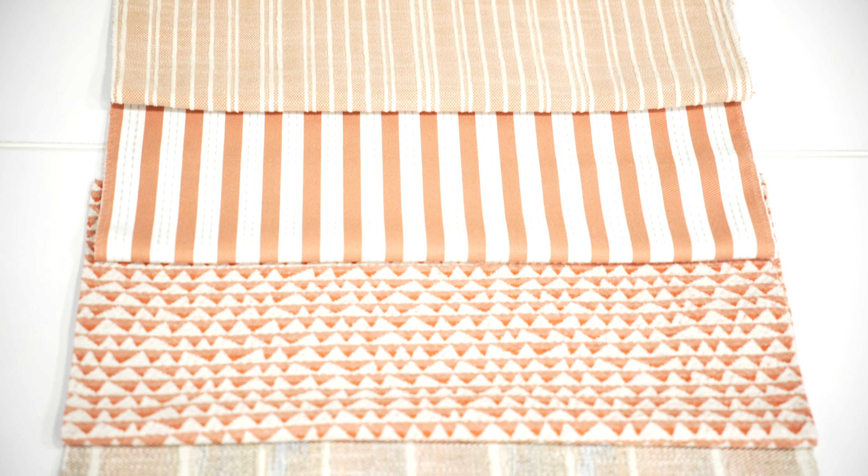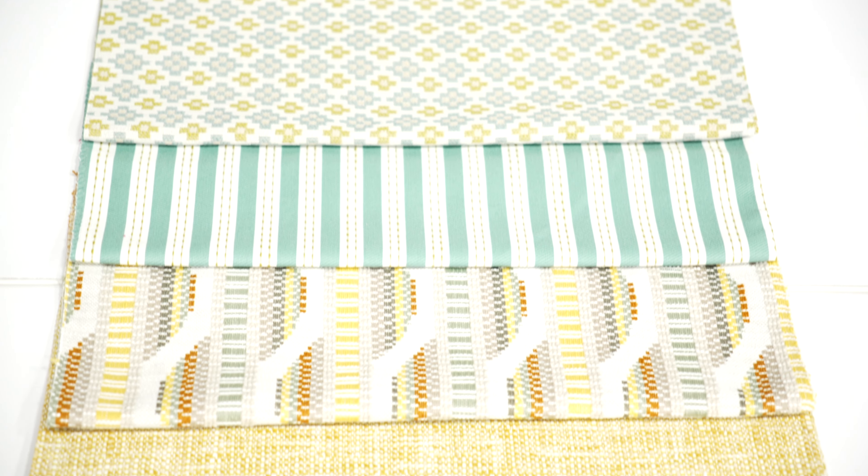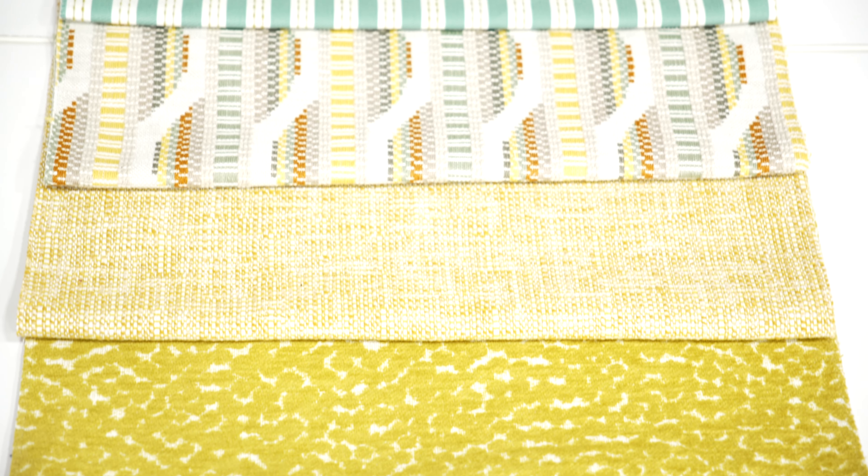Peachtree combines hues of Georgia Peach, Limoncello and jammy shades of Raspberry Coolie and Goji Berry, with fresh Palmetto Green, Vibrant Aqua and Heron Blue.